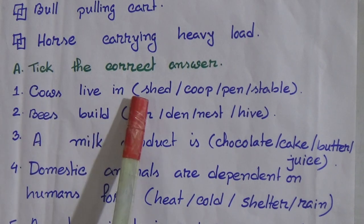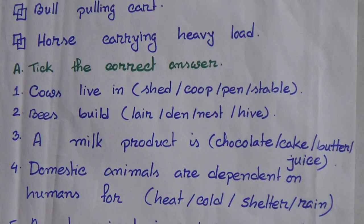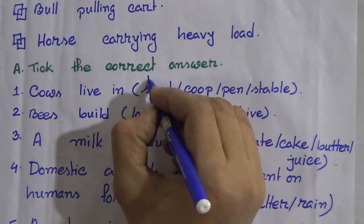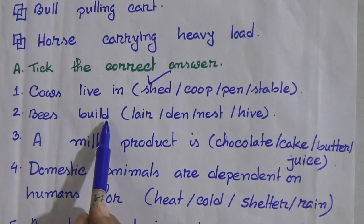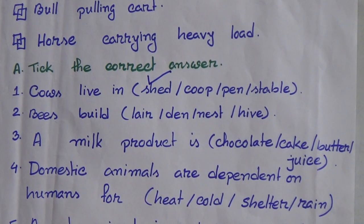Cows live in: shade, coop, pen, stables. Cow lives in shade. Bees built: laid, dead, nest, hive. Bees built hive.